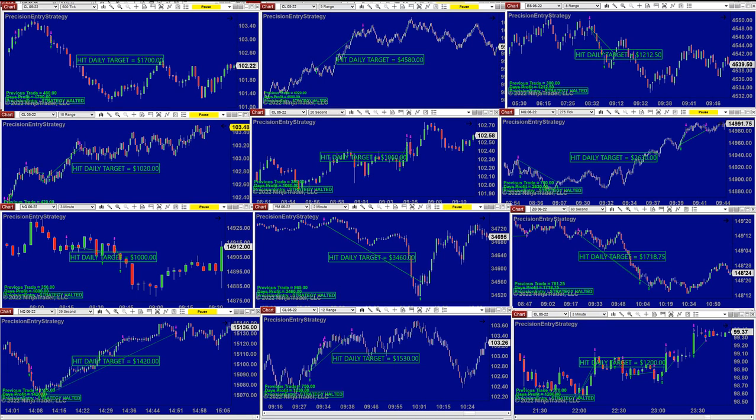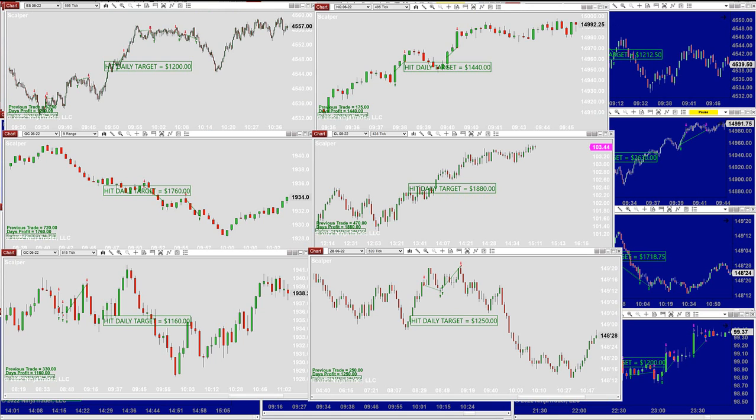We can also show the scalpers — we have a different auto trade called the scalper, and they're all in your package. The scalpers are very easy to use. You don't even have to set a trailing stop. You can put it to zero and it can trade automatically.